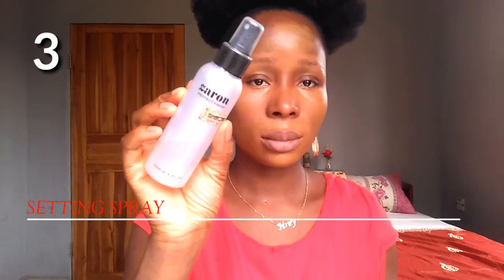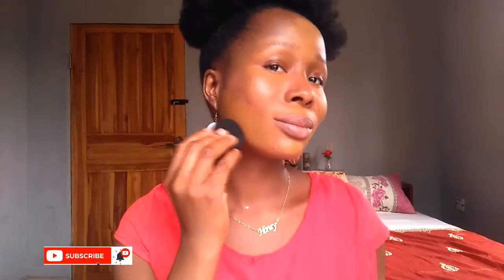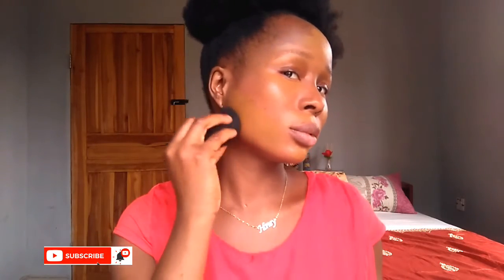So I'm using a foundation to create a smooth base. Now, the third thing is a setting spray — you can use this before, during, or after your makeup to set everything and make it seamless and last longer. Foundation creates an even base for everything you're going to apply later on. If you have perfect, clean, smooth skin without any pigmentation, you can definitely skip the foundation.